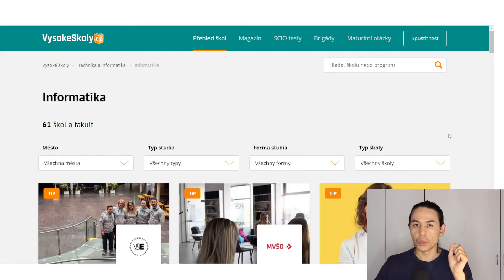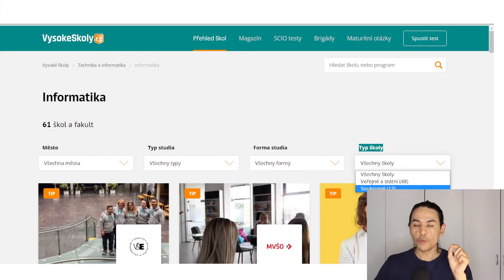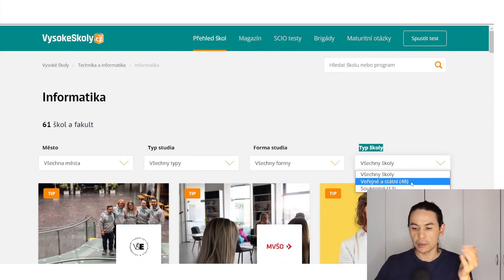Then you see the second page where you can find more concrete subjects. For example, you want to study informatics — click on informatics. When you are here, the type of school is important. Here you can find all schools — state schools and private. If you want to study in Czech language for free, you should choose state university. There are 48 universities where informatics is offered.